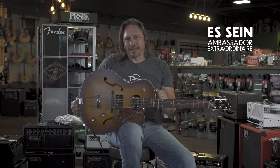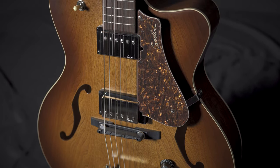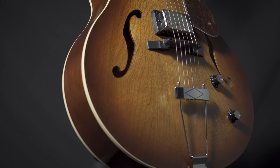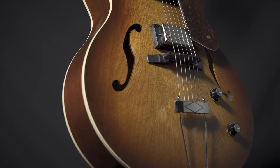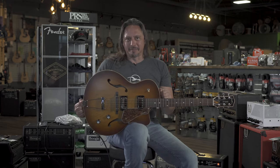The Godin 5th Avenue Kingpin 2 hollow body is a true hollow body. It features two humbucking pickups by Godin. It's a wild cherry box, built by our friends up north in Quebec. It's a wonderful, wonderful guitar. It's available here at MoreMusic and MoreGuitars.com.